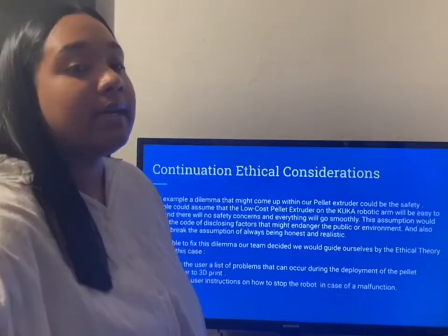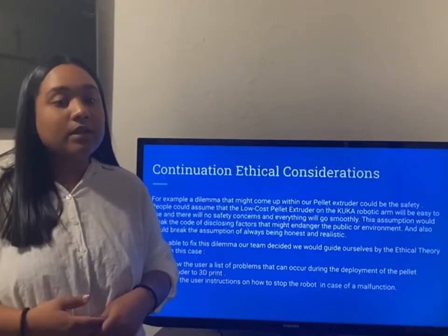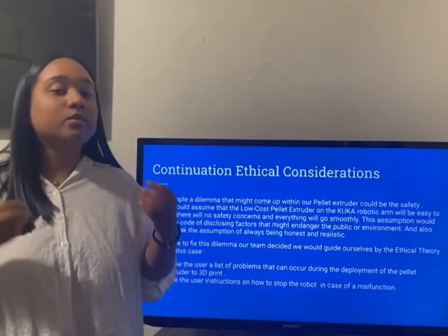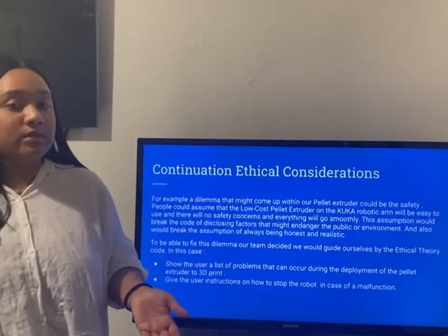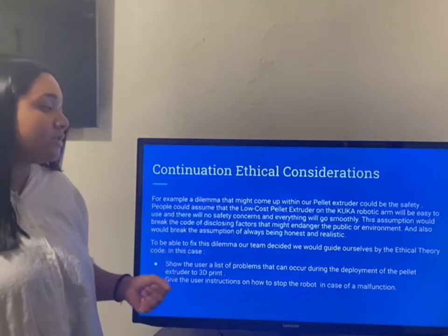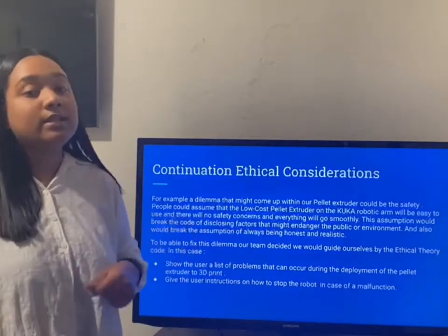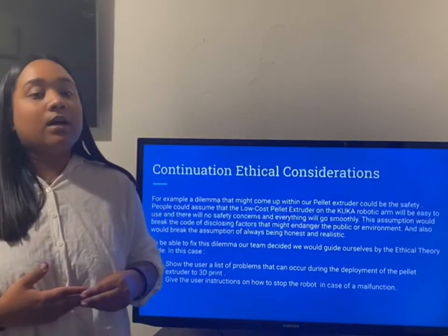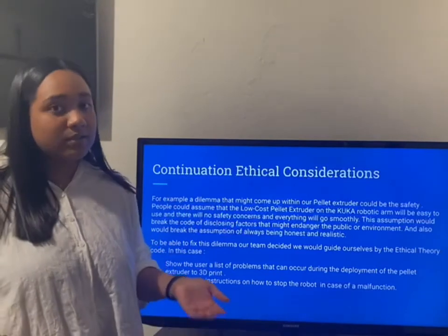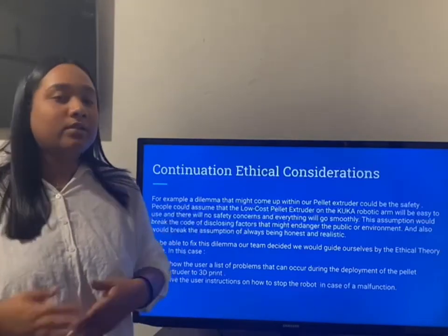A dilemma that might show up within our pellet extruder could be safety. People could assume that the low-cost pellet extruder on the KUKA robotic arm will be easy to use and there will be no safety concerns and everything will go smoothly. This assumption would break the code of disclosing factors that might endanger the public or environment, and would also break the assumption of always being honest and realistic. To address this, we would give the user a list of problems that can occur during the deployment of the pellet extruder and also give instructions on how to stop the robot in case of a malfunction.